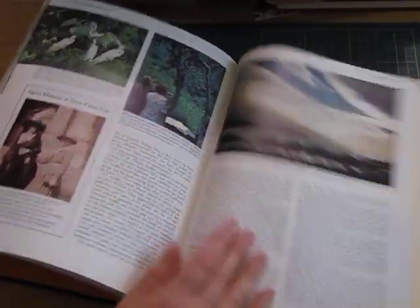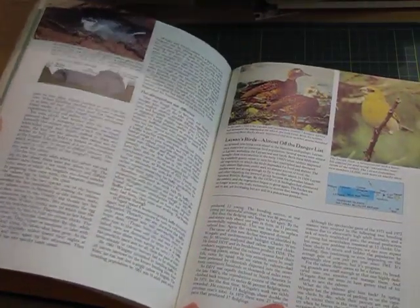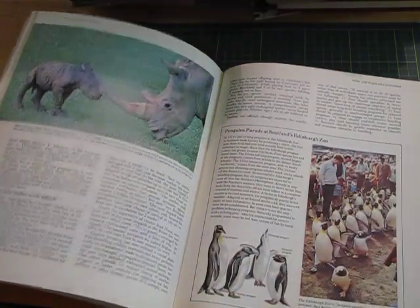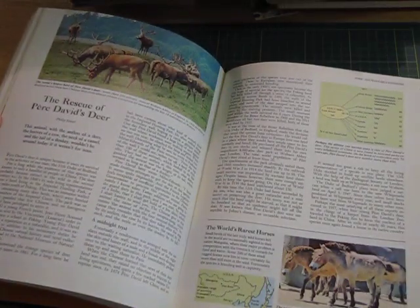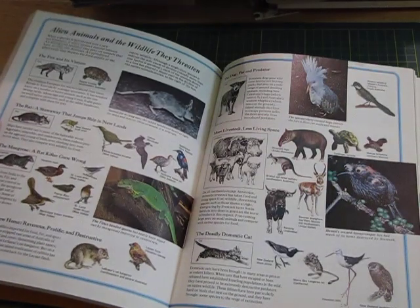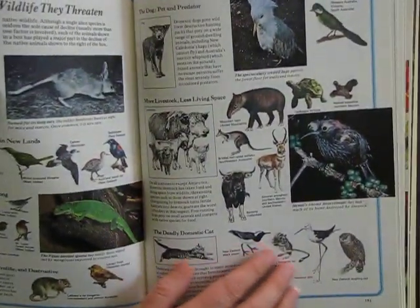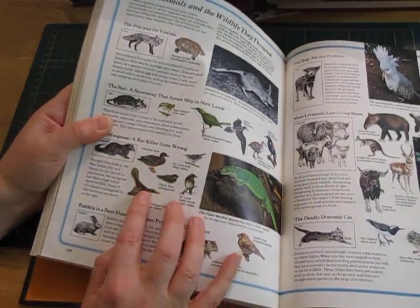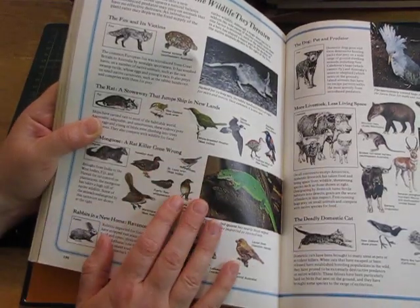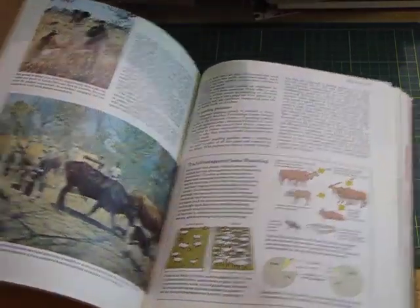The last one I grabbed is another Reader's Digest — they do have really cool pictures — Magnificent Wildlife. Wildlife pictures and illustrations as well. They're a really nice size — even to use for altered artist trading cards or altered playing cards. Just nice and small so there's a lot you can do with them.